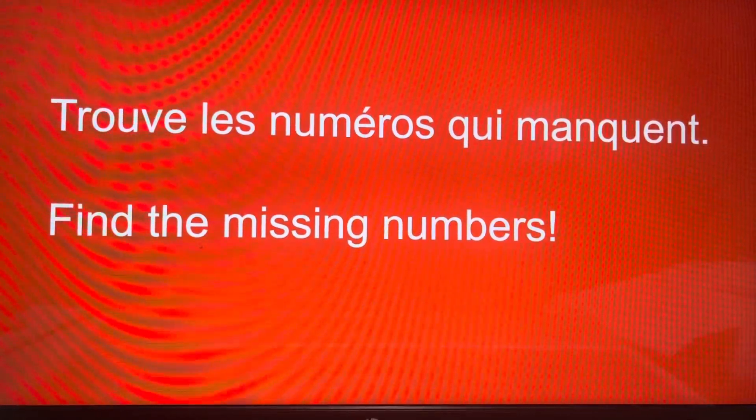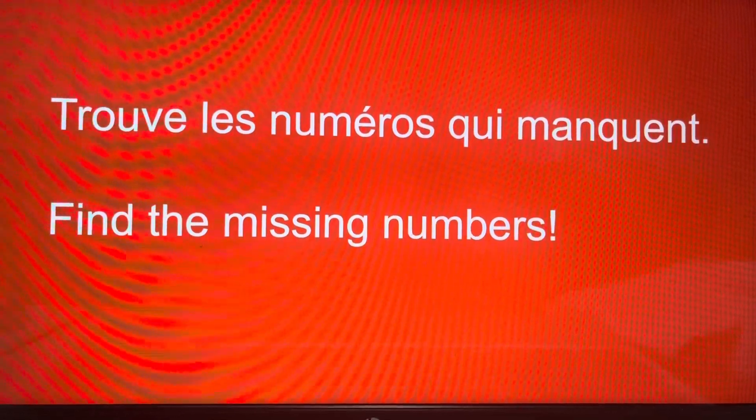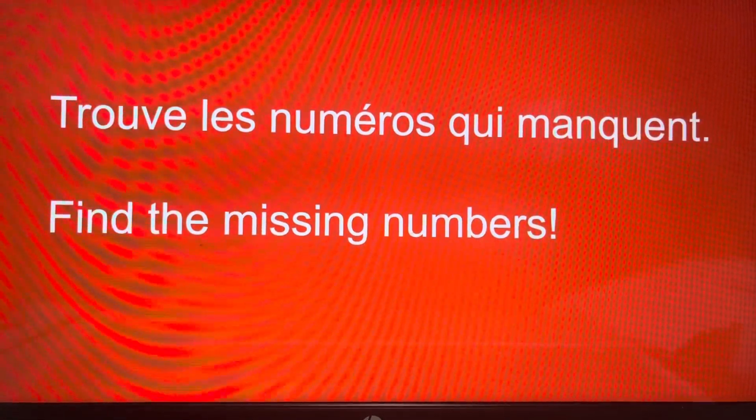Bonjour tout le monde, hello everyone. So today for our homework, we are going to be working on our listening skills as well as on our numbers.